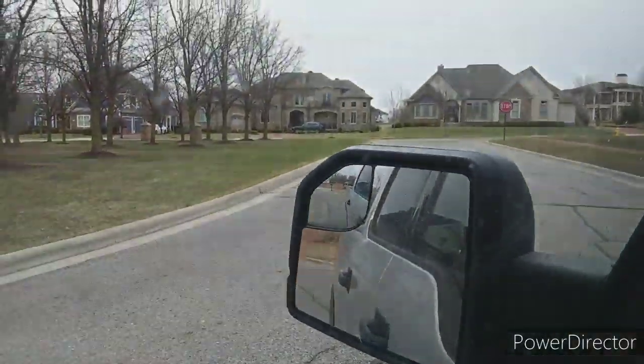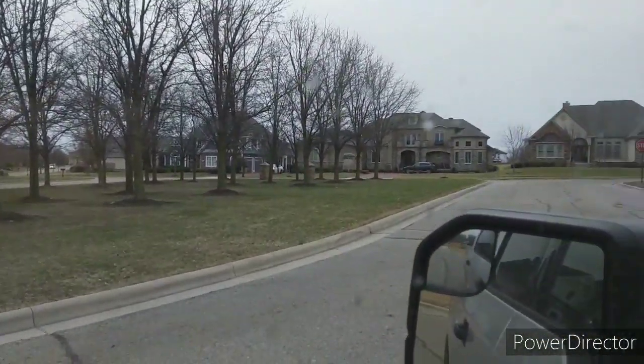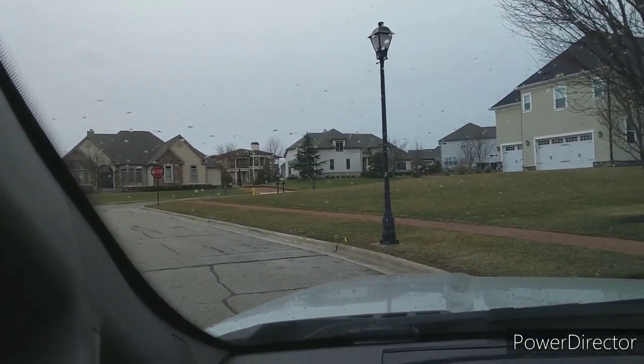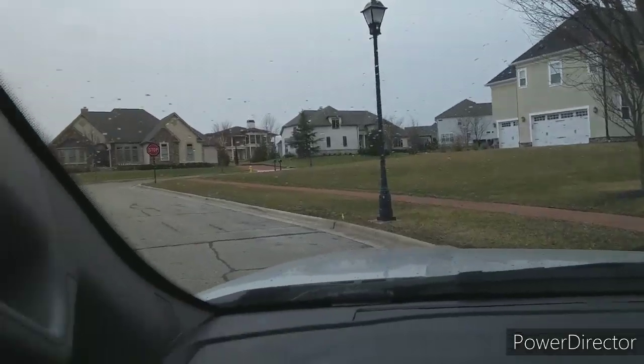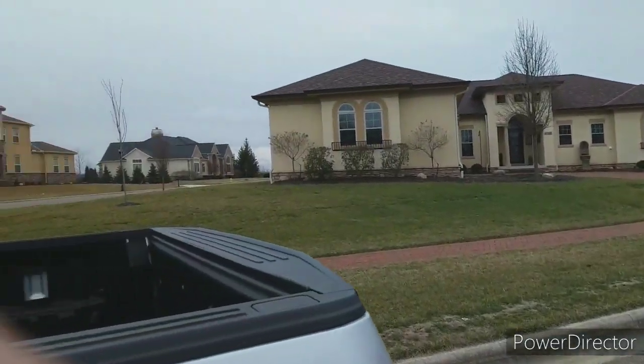Let me show you guys some of the houses we're dropping off at now — these are some monster homes. It's starting to rain so we've got about another 20 minutes and then we've got to go.